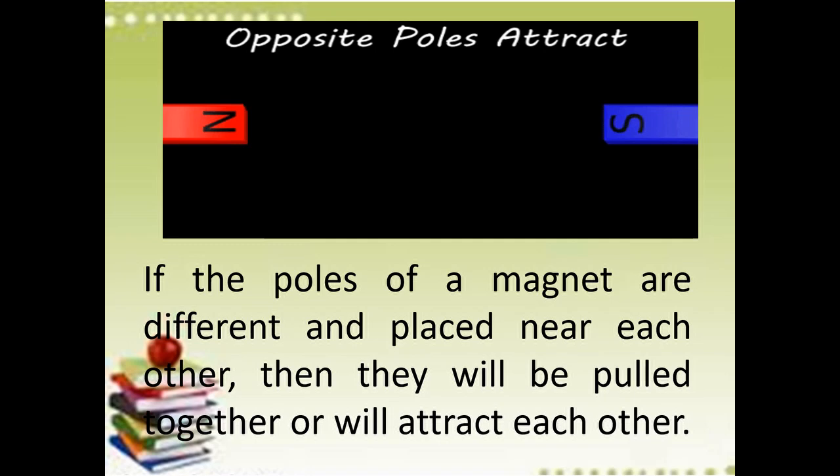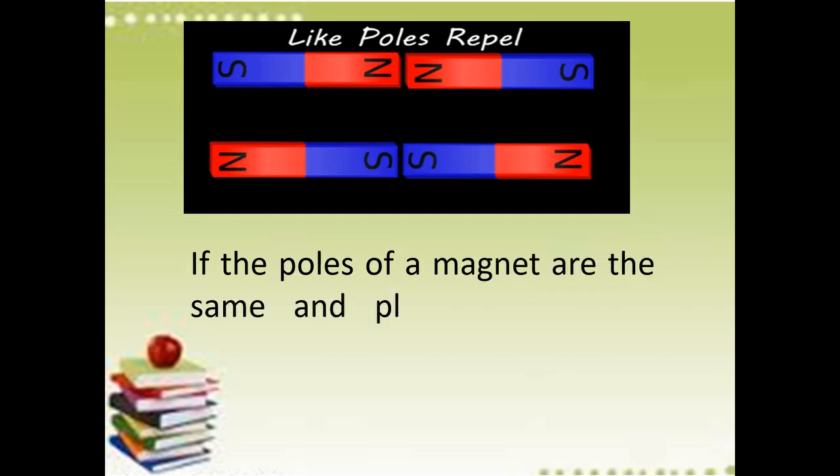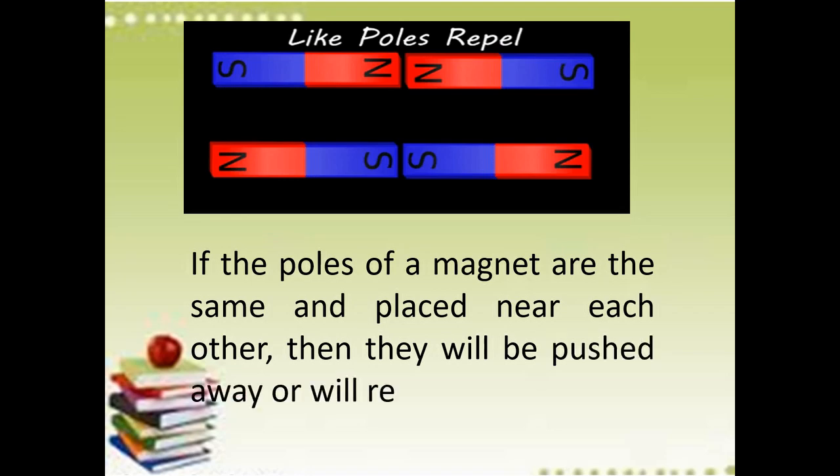Yung north at saka south pole — kapag parehong pole ang ididikit mo, there is no attraction or there is no magnetism. Like poles repel: if the poles of a magnet are the same and placed near each other, then they will be pushed away or will repel each other. Walang attraction na magaganap dyan — they will repel each other.